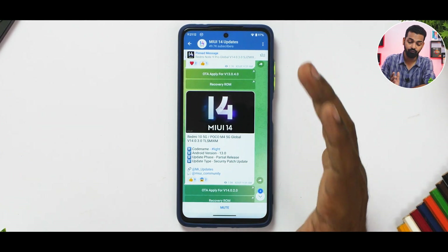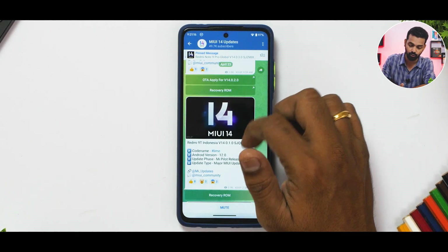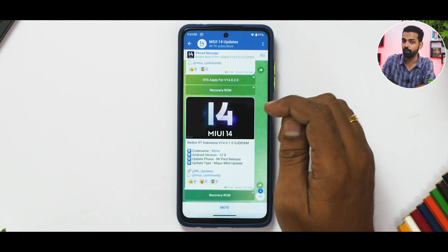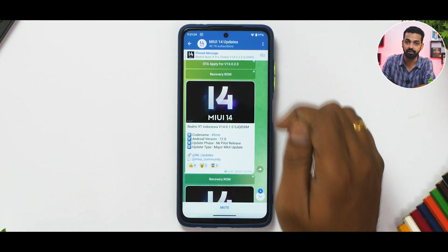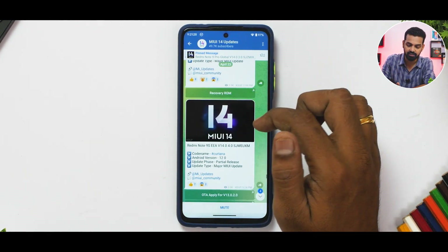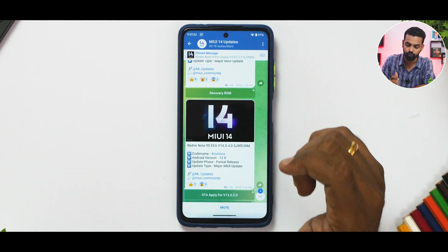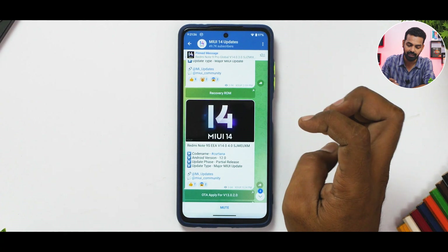The Redmi 10 5G, also known as the POCO M4 5G Global, is getting MIUI 14.0.3 with Android 13 and a security patch — good for that device. Redmi 9 in Indonesia has gotten MIUI 14.0.1, but it is based on Android 12 and is a major pilot release, meaning it's still beta and not rolled out to everyone. Next up, the Redmi Note 9S EEA gets MIUI 14.0.4.